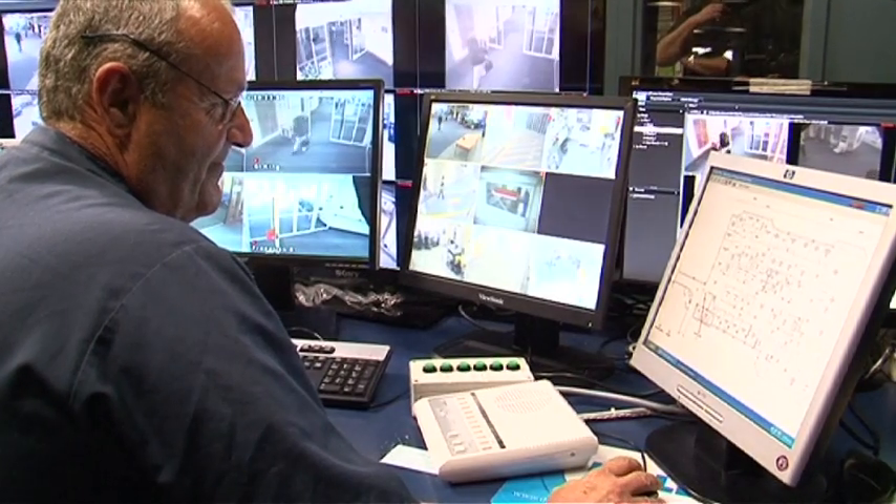We are also on the controls here — we do the cameras, unlock all the doors, manage card access to the doors, making sure everyone can get in for access. Parking, people ringing up for parking especially from out of town — so yes, we're always something to do.